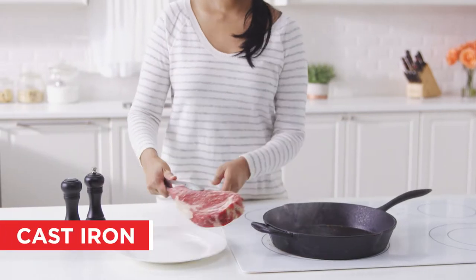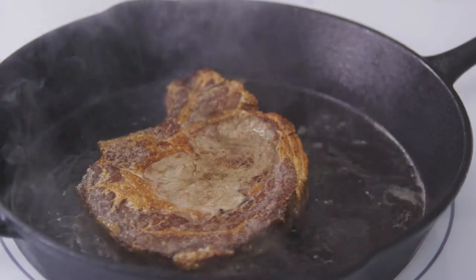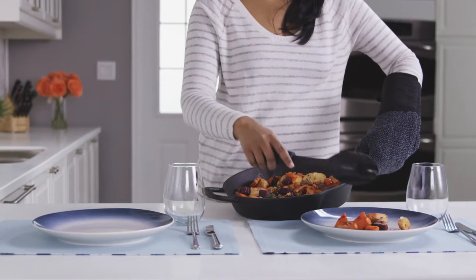Cast iron pans are durable, with high heat retention, and made without chemicals. If you choose one with a seasoned interior, it also has non-stick properties.